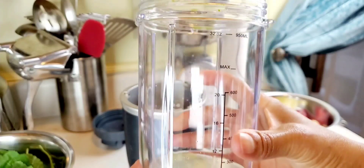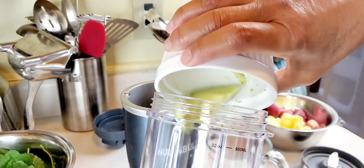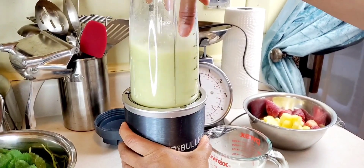Coconut water, I don't know if you know, is really high in potassium — that was about 850 milligrams. So consult your doctor before using this recipe, especially if you have potassium restrictions.